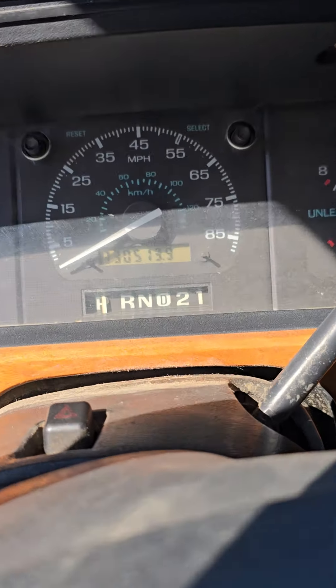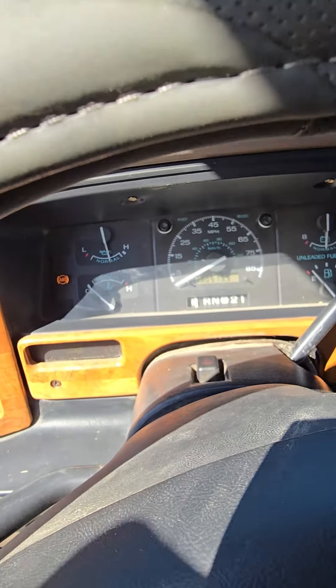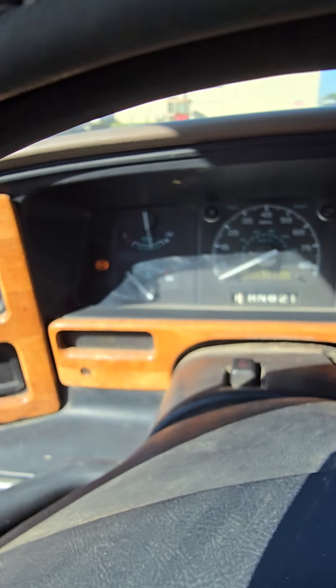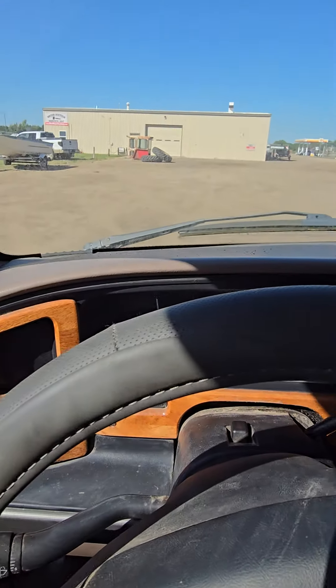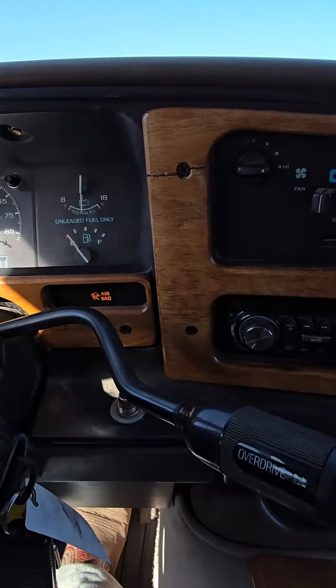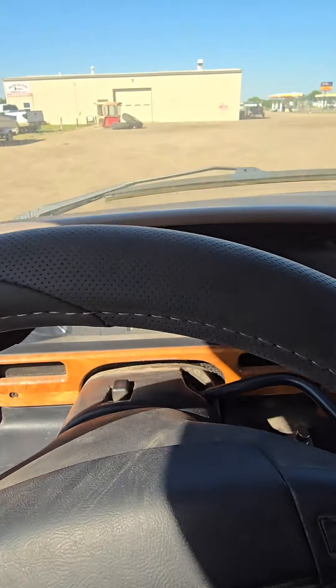The odometer reads 330,513. I do see an ABS light on. And to start it, it has a push-button start — turn the key on and push the button.